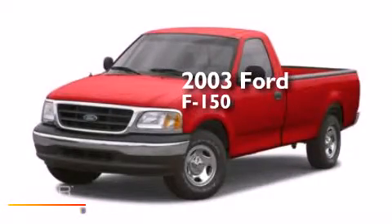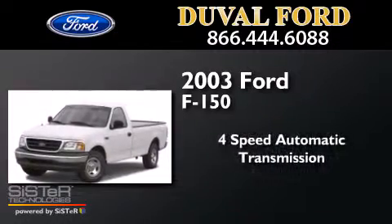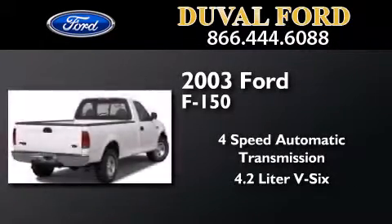This is a 2003 Ford F-150. This truck has a 4-speed automatic transmission and a 4.2-liter V6.